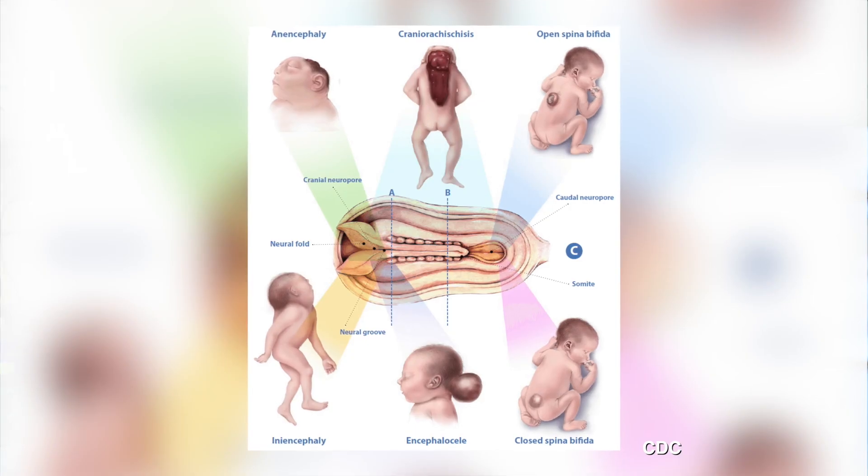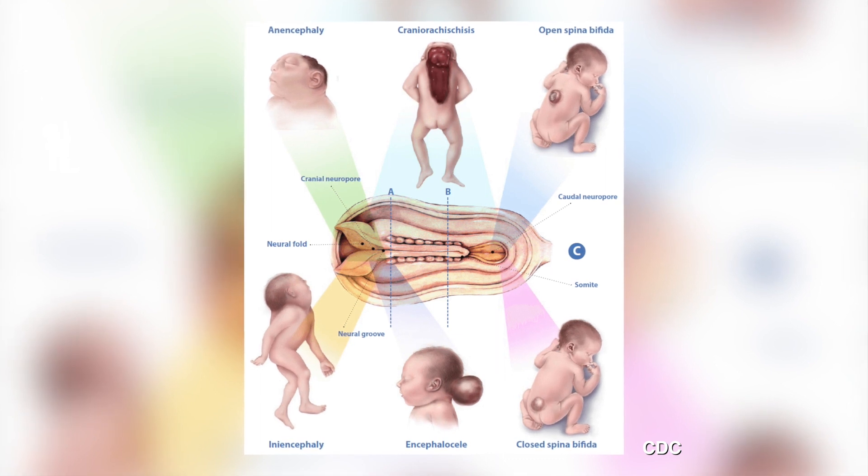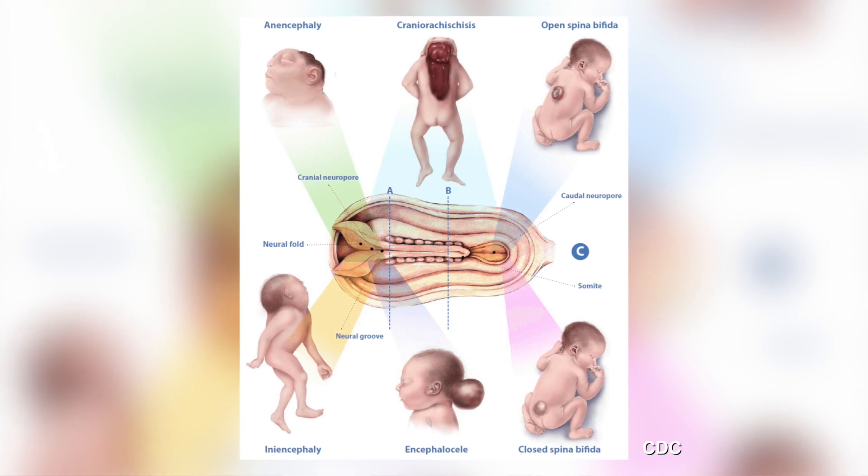The neural tube is the structure that happens very early on in embryonic development that allows us to ultimately have a brain and a spinal cord. If we don't have the neural tube closing at the top end of the body, then you can have sometimes what's called anencephaly, which can cause fetal demise.